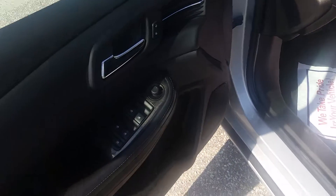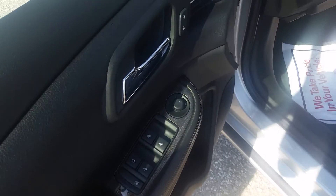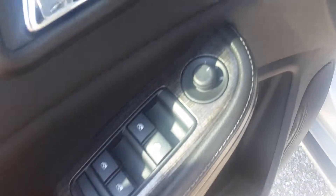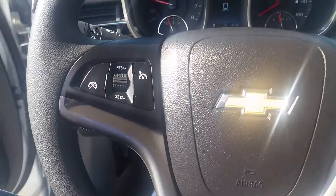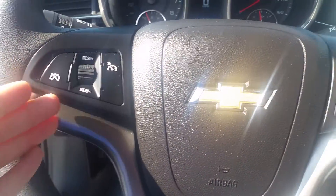Power everything — windows, mirrors, locks — you can see all that right here. I really like what they did with the trim there too, very classy. If we hop in on the left side, we'll see our cruise controls.